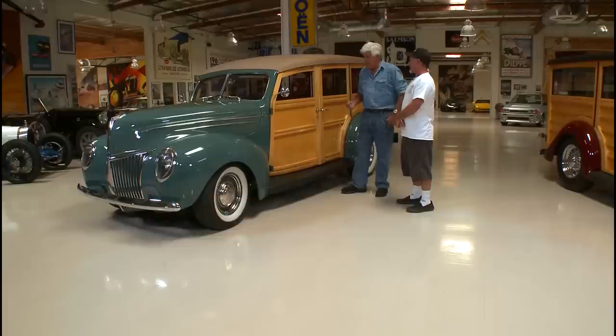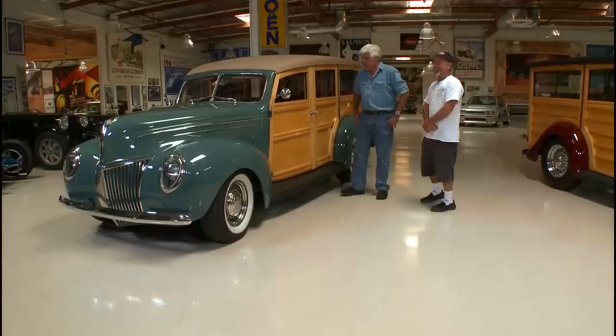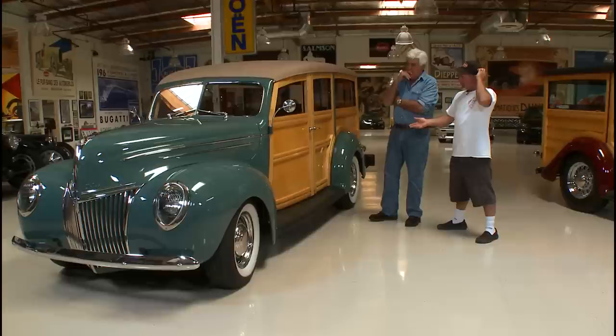A lot of things about these woodies that people might not realize: you can't really let them sit in the sun. Not for very long — they don't like it. They get hot, they get cold, they swell, they shrink, they crack — they start getting a sunburn just as quick as you would. You'll start seeing the color of the wood change. So this is something you drive around at six o'clock at night — it's your cruiser car.